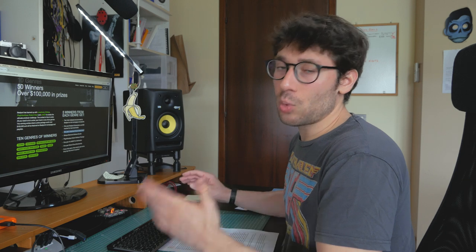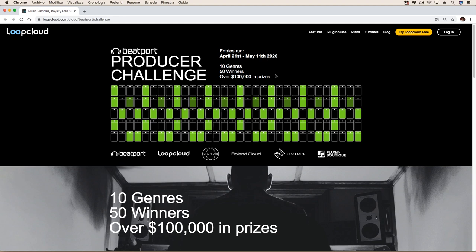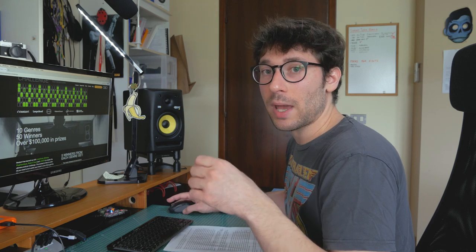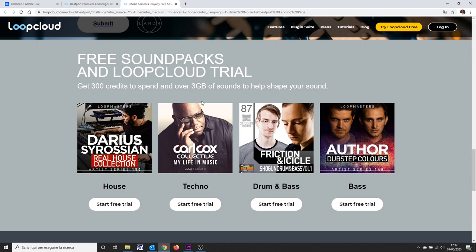Apart from winning, I think this is a good chance to make new music, to challenge yourself, and to respect a deadline. Entries run up to May 11th, 2020. And it's also a good chance to try out LoopCloud, since to join the contest you will have to sign up for the 30-day free trial. And I was almost forgetting — for new LoopCloud subscribers, you have four complete sample packs that you can download for free to start your track for the contest. If you want to know more about this challenge, I'll link this page in the description of the video.